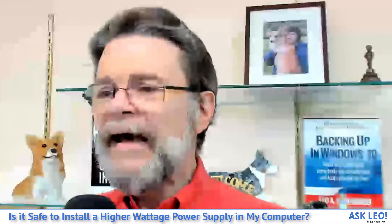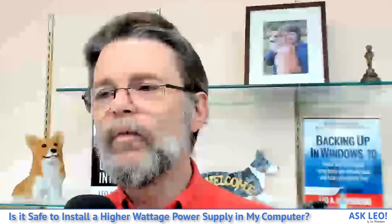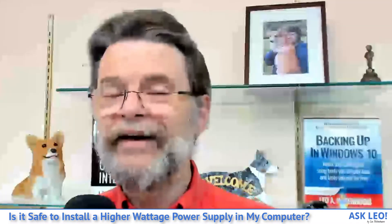A word about laptops: if you have a laptop, you're out of luck. Laptops come with the batteries and power supplies they come with — there's no real way to upgrade their power capacity.